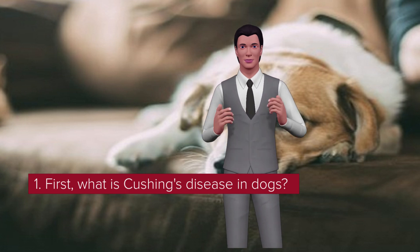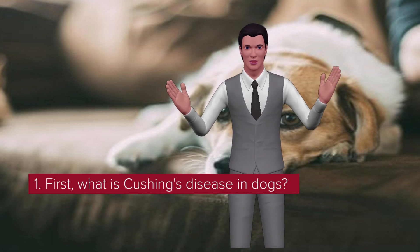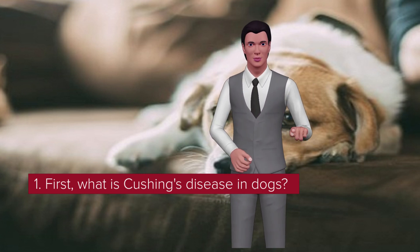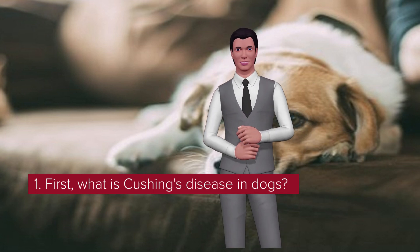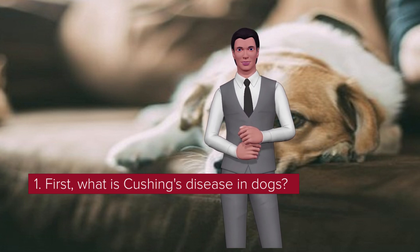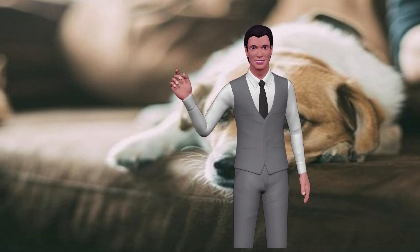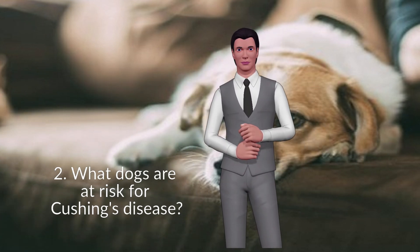As the disease progresses, dogs lose muscle. Skin becomes thin and hair loss is seen on the flanks, neck, and perineum — the area around the genitals and the rectum. You may also notice panting, increased hunger, and a pot-bellied appearance.